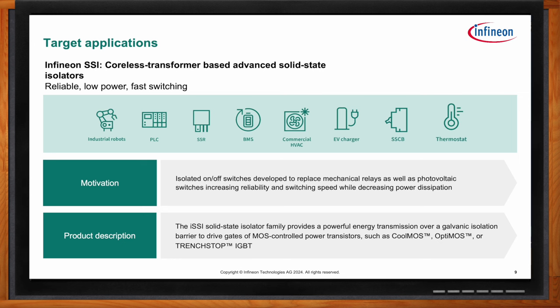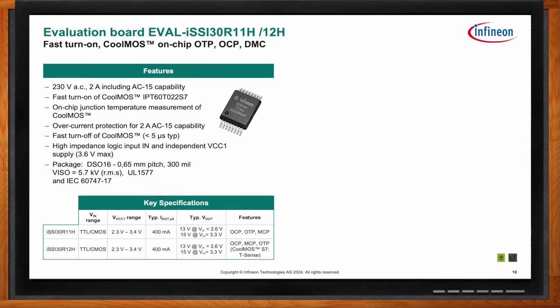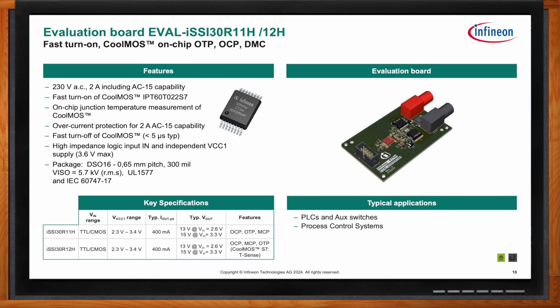Infineon offers multiple evaluation kits to help customers get started. At the time of recording, the two full-featured evaluation boards — for the ISSI 3OR11H and 3OR12H — are available, featuring dual Miller clamps and all on-chip protection. Three additional 8-pin eval boards specifically for the 8-pin devices should be available by the time the video goes live, giving customers five different eval boards to choose from for their evaluations.